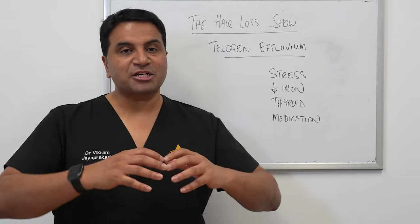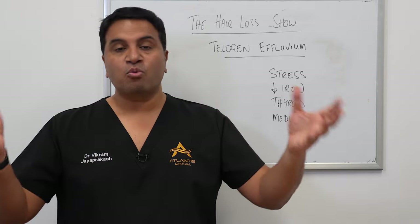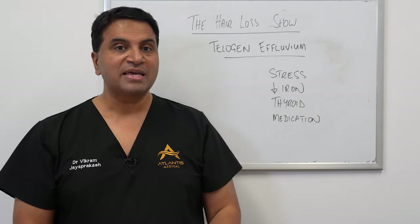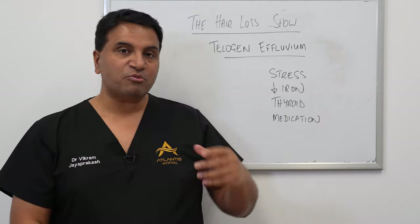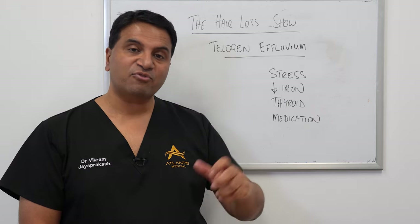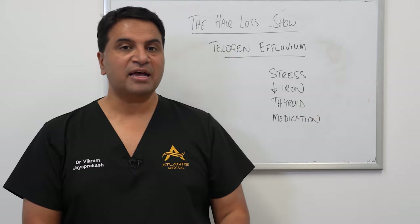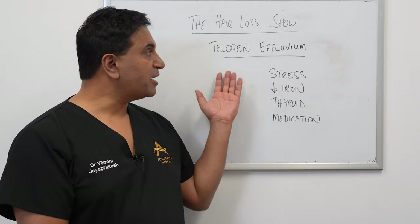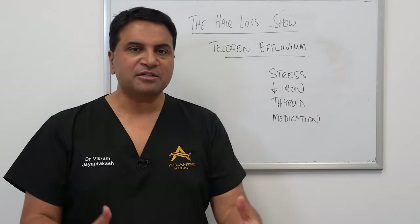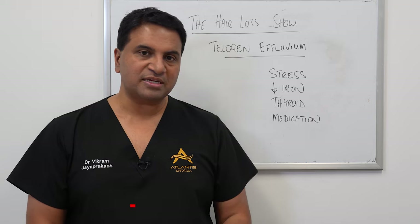Telogen effluvium is different. It's more of a widespread condition, so you can lose hair over a widespread area — the top of the scalp and the back of the scalp as well. When we look at that we do something called a pull test, where we apply a little bit of traction force on the hairs, and if a certain number of hairs come out, that's indicative that the patient has this condition called telogen effluvium. It is a clinical diagnosis — we don't normally do biopsies to assist with this.